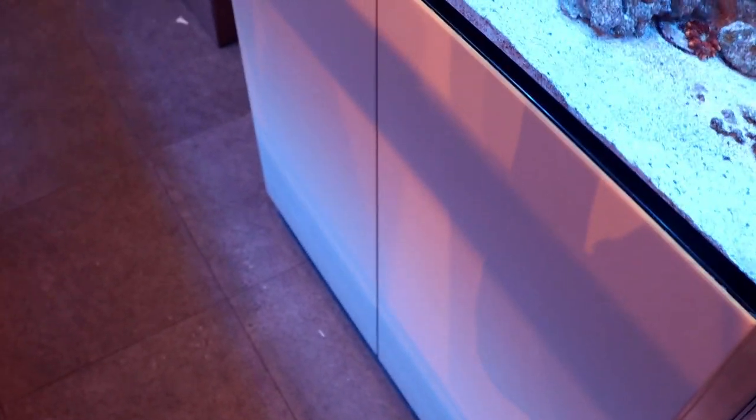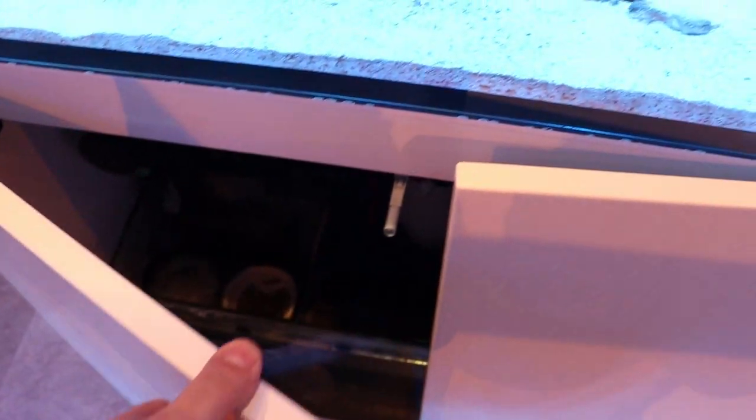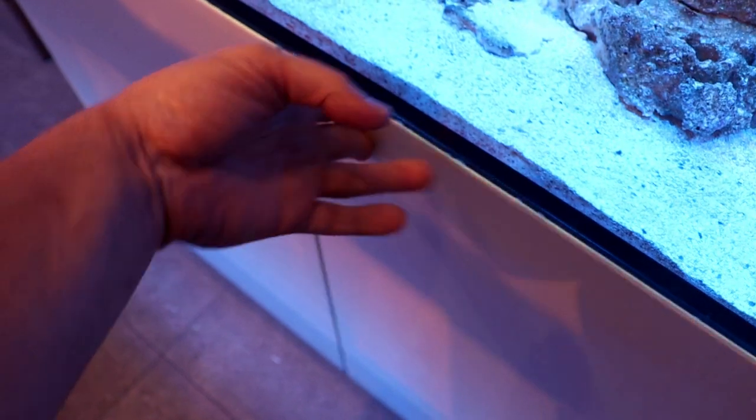The last thing I'm going to touch on that I really am not a fan of — and I'm sorry, Red Sea, if you guys ever watch this — I love the brand, I love the company, and I love the aquariums. It's just these small things that drive me nuts. These openers on the door: absolute garbage. They're very annoying to use, they break often, and they literally suck. I don't understand why — we sell a ton of replacement parts for the doors. They're not fun to use, they're not good. They're okay when you first install them, but we hate them here in the store.